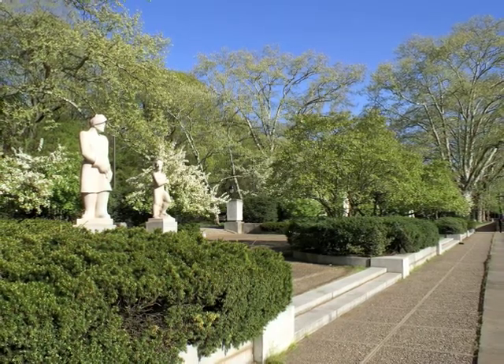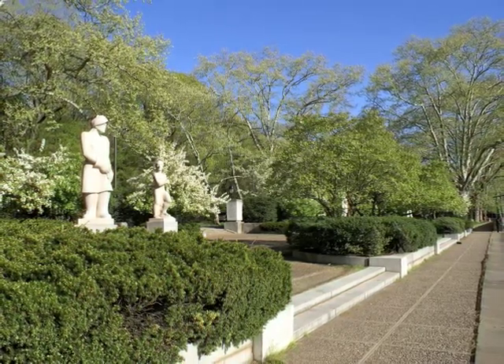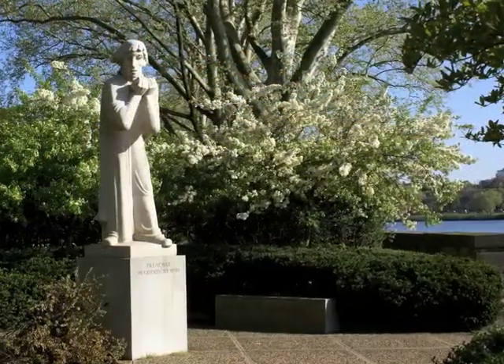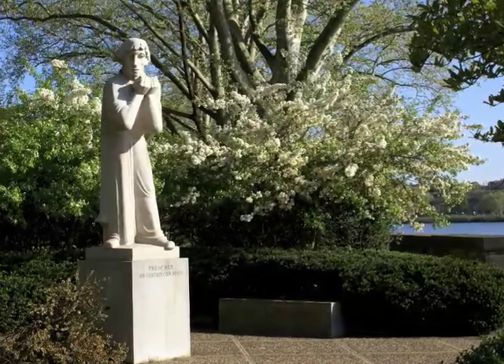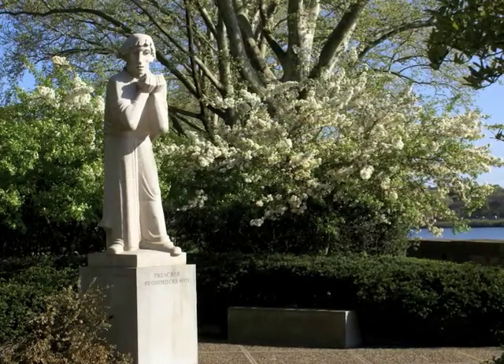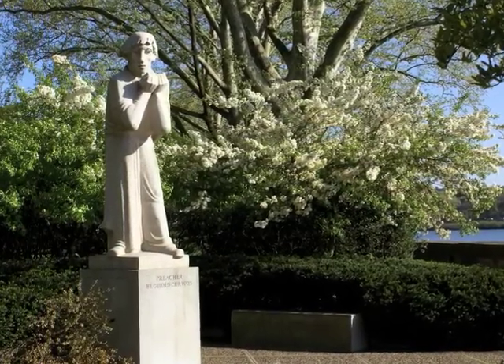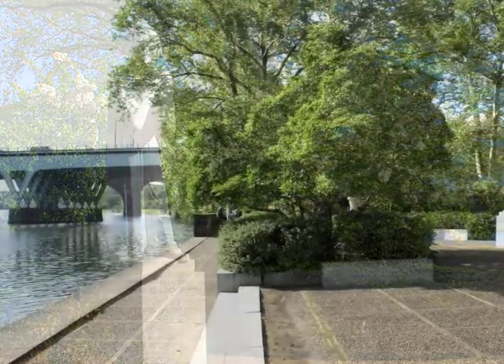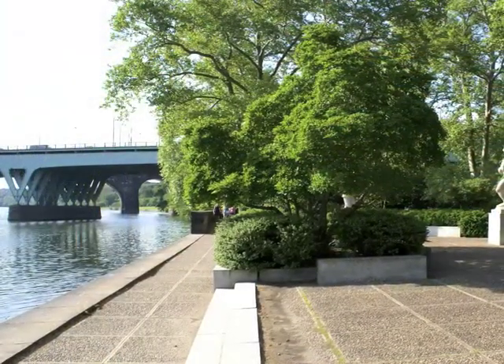I'm Penny Balkenbach. I'm director of the Fairmount Park Art Association, and I've written a number of books and articles about public art in Philadelphia. The idea with this terrace — the last of the three to be built — wasn't to express a historical period, but rather those inner energies of the nation. This was the perspective of the 1950s of what made America great.